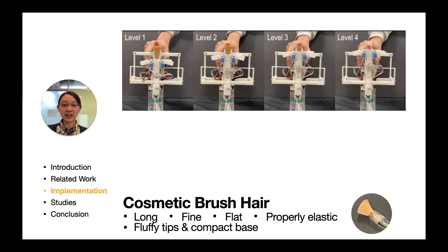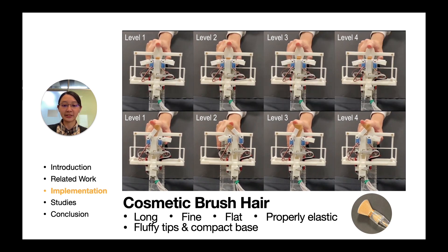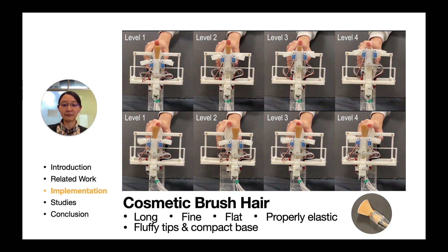For stiffness, by adjusting the hairs to a longer length, the elasticity of the hairs becomes weaker, which generates softer tactile feedback when touched or pressed. For roughness, by bending the hairs to a smaller angle between the hair tip's direction and the horizontal finger's sliding direction, smoother tactile feedback is perceived when the hairs are slid.